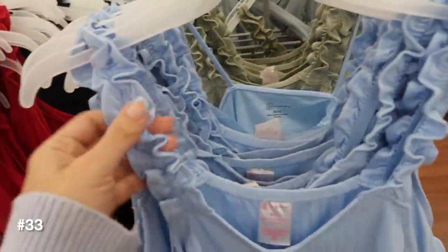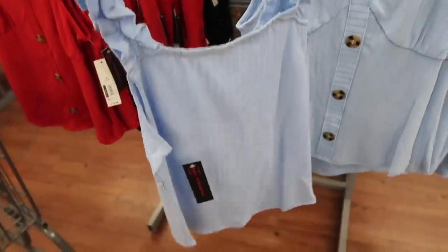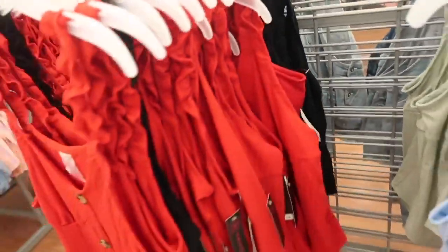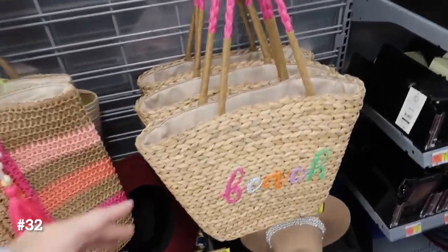From No Boundaries: this has the ruffle detail on the strap, faux buttons all the way down with that seam detailing, more of a fitted style. Comes in the blue, also the green, there's red and the black, and they're $10.98.